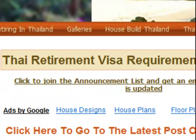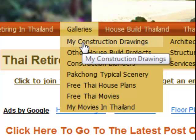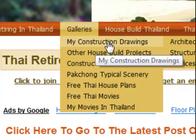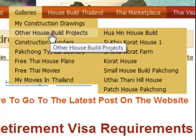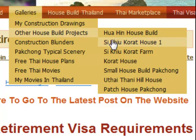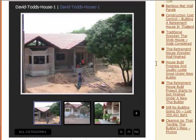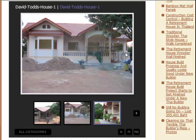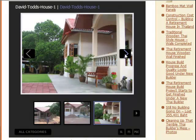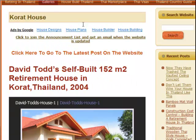Another little area of the website that you might want to go to is galleries. And under galleries, there are many photographs of my house, my house drawings, and other people's house build projects. Any one of these will show you what other people are doing building a retirement house in Thailand. You can navigate through these by clicking on the pictures or clicking on the arrows. There are many of these galleries.